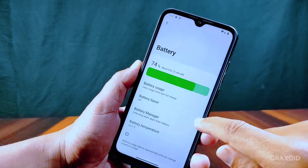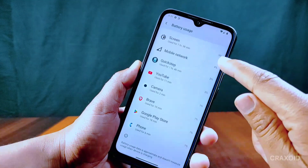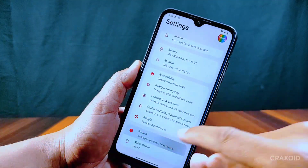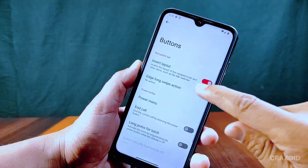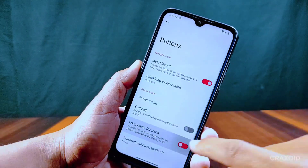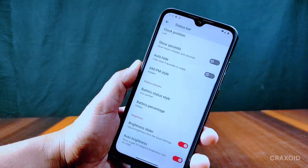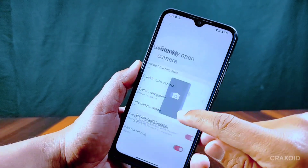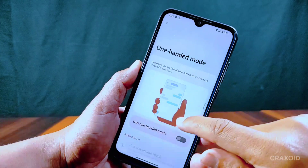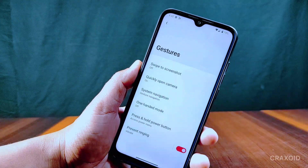For battery, there are battery usage, battery saver, battery manager, and battery temperature options present. Battery backup is pretty good. Inside System there is a button options section with features like invert layout, long swipe action, long press for torch, and more. There is a status bar setting where you can enable quick pull-down, customize the clock and battery. Gesture settings include swipe to screenshot, quickly open camera, system navigation, one-handed mode, press and hold power menu, and prevent ringing.